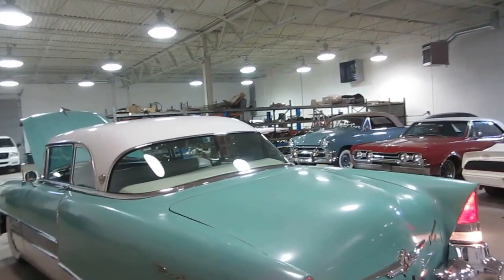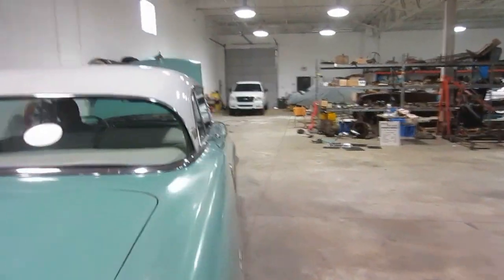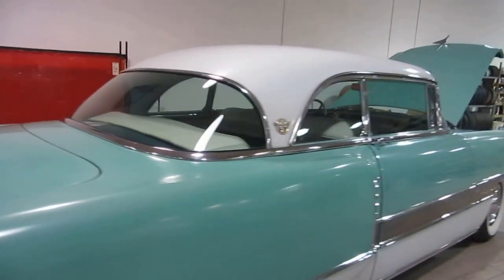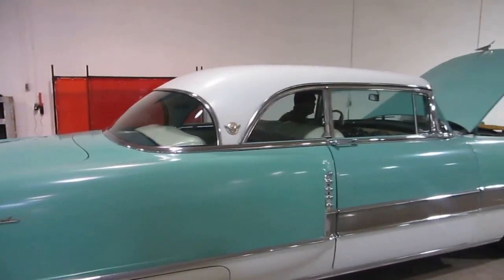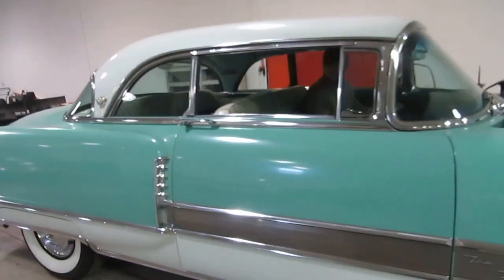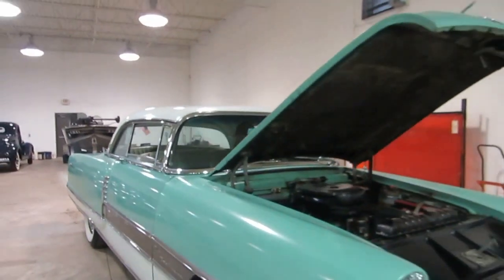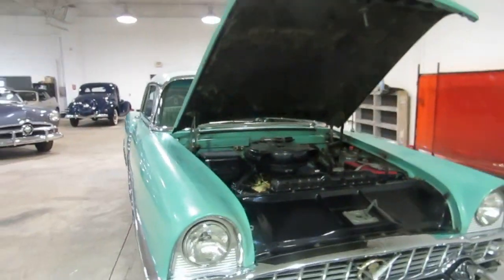I believe it to be an original miles car. It runs great — I wouldn't be afraid to drive this car anywhere. It's just recently been on a 200-mile trip and it handles wonderfully. You can see the car sits nice and level — that torsion system does work.